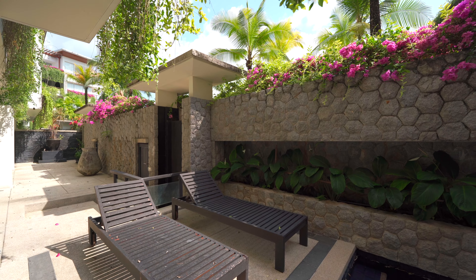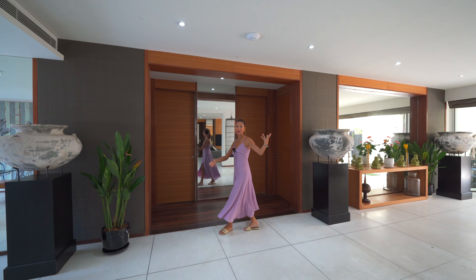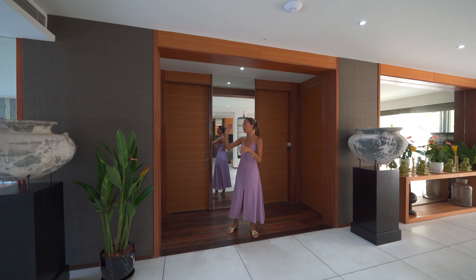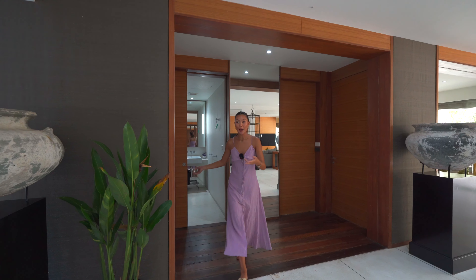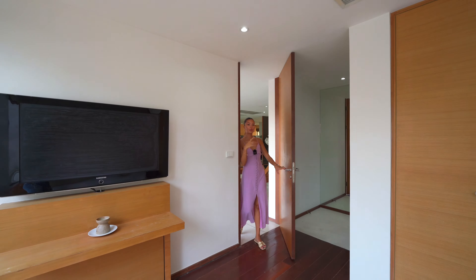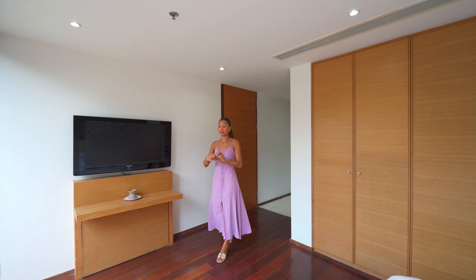Now let's go check out the guest bedrooms. Since the opposite side has the exact same master bedroom, I want to show you guys the guest bedroom instead. Over here we've got the second master bedroom, which is completely identical to the other one. On the right side there's a kids' bedroom with two twin beds, and just through this sliding door we've got the guest bathroom. Now I want to check out the last guest bedroom just through this way.